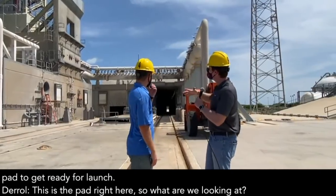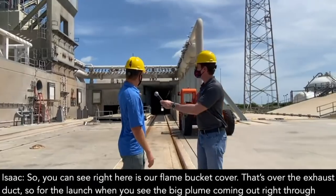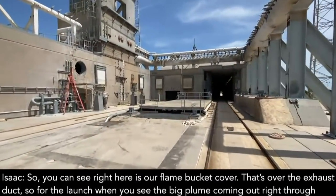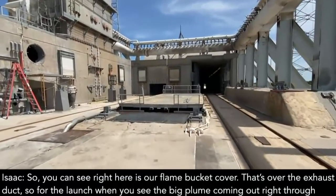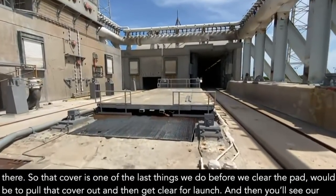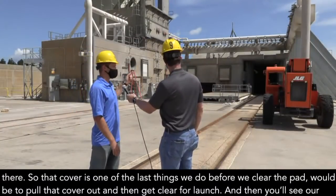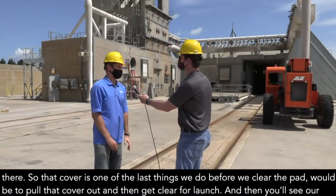And this is the pad right here. So what are we looking at? You can see right here is our flame bucket cover. That's over the exhaust duct. So for launch, when you see the big plume coming out, it'll be going right down through there. That cover is one of the last things we do before we clear the pad — to pull that cover out and then clear for launch.